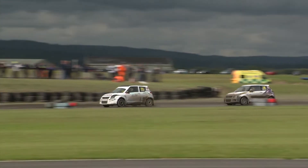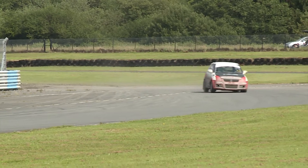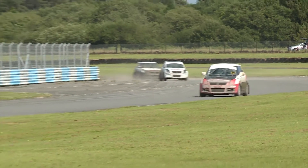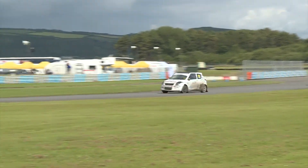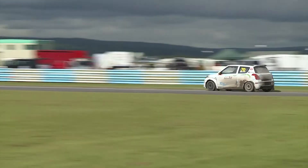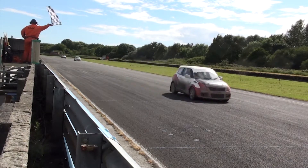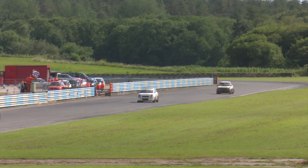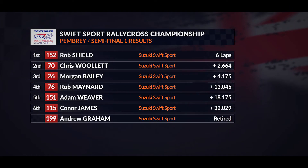Nothing to choose between them as they bounce across the loose section once again — nose to tail, these two. Rob Shield looking strong up front, heading down towards Honda Curve and then towards the chequered flag. Chris Woollett is going to be second, Morgan Bailey third — they're going to qualify for the final. But it's Rob Shield who wins semi-final one for the Swift Sports, a great drive to come home victorious with Chris Woollett over two seconds behind him. Morgan Bailey third from Rob Maynard, but Adam Weaver fifth, just missing out, and Connor James sixth.